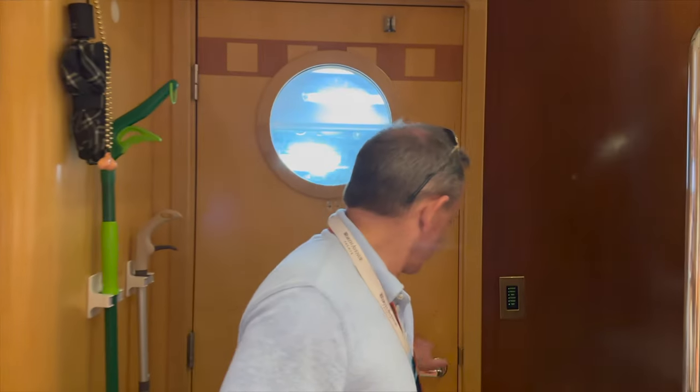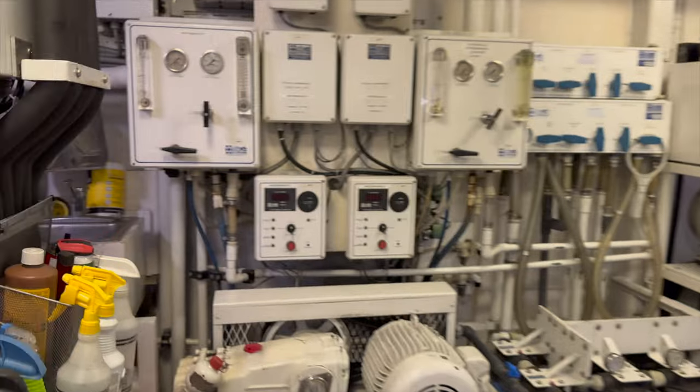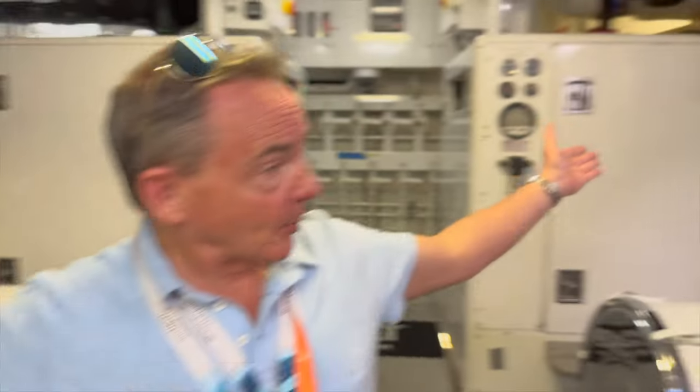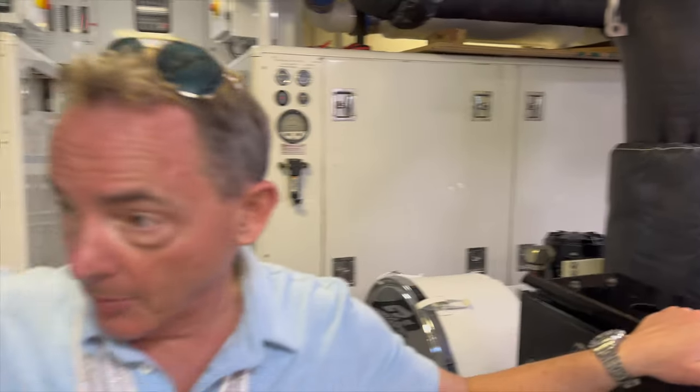Now one of the things you probably never see on Below Deck is the engine room, and that's what we're going to go into right now. We're here with Simon, who's the chief engineer on board Starship. We're going to bring you inside the engine room and show you where all the real magic happens on board. Without getting into specifics, we've got two Caterpillar engines — fantastic engines — Caterpillar generators, which are in these large boxes behind us. The boat has water makers on board, compressors for air conditioning, compressors for refrigeration, and a litany of other pieces of equipment. And that, in a nutshell, is the engine room — the part that you never see while you're on Below Deck.